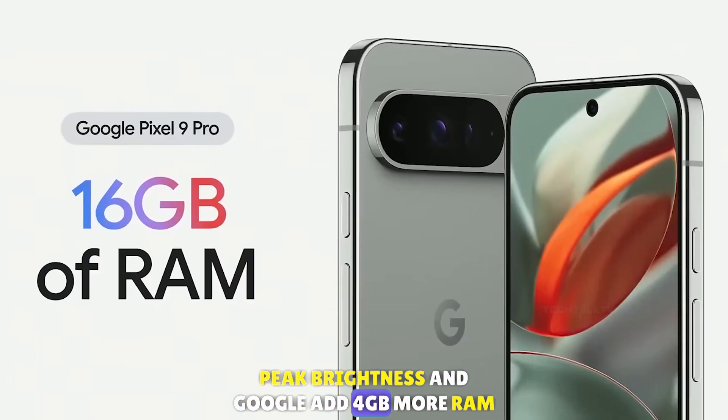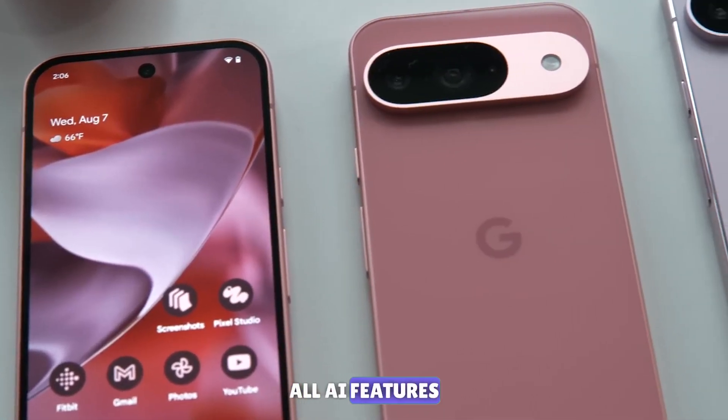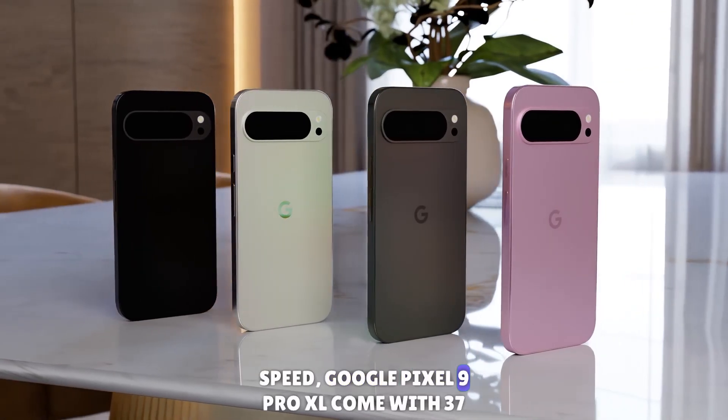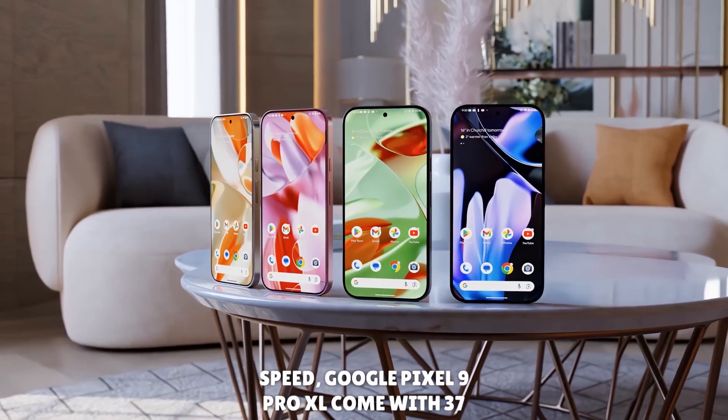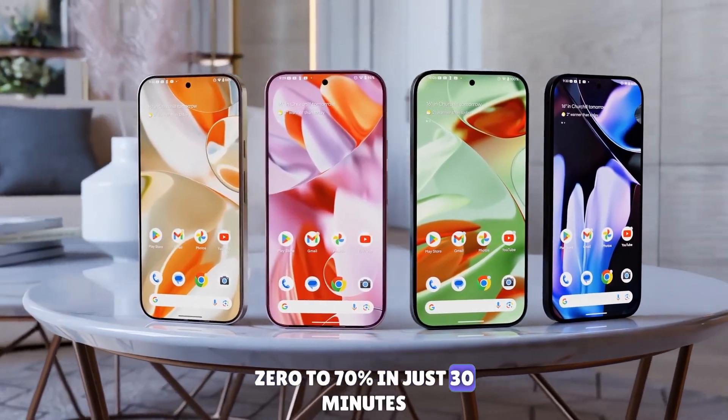Google added 4GB more RAM in the Pixel 9 Pro XL to run all AI features smoothly. Talking about charging speed, the Google Pixel 9 Pro XL comes with 37-watt fast charging, and your phone goes from 0 to 70% in just 30 minutes.